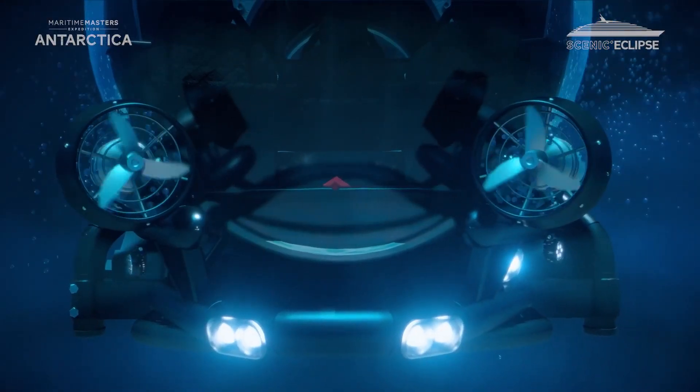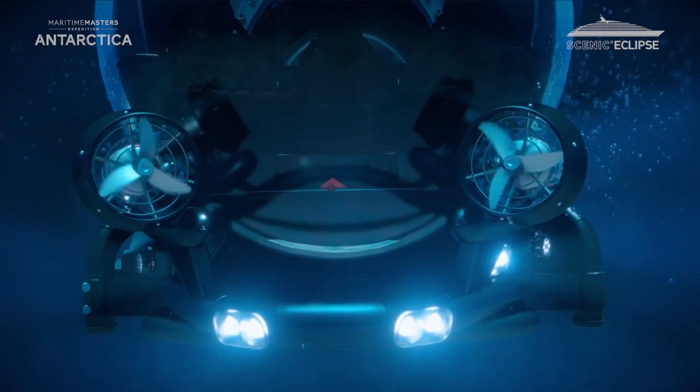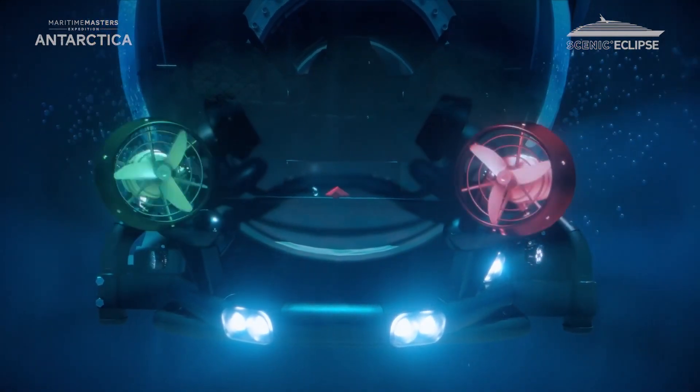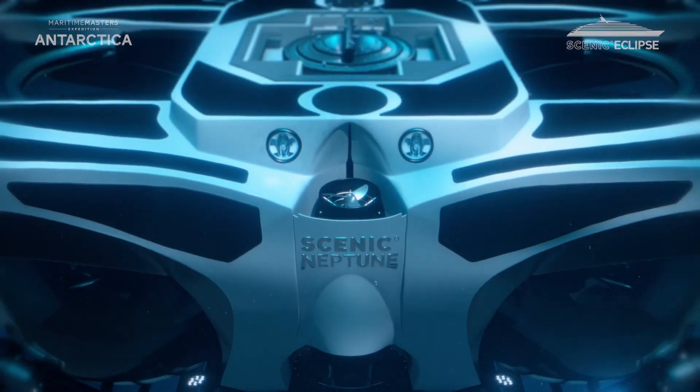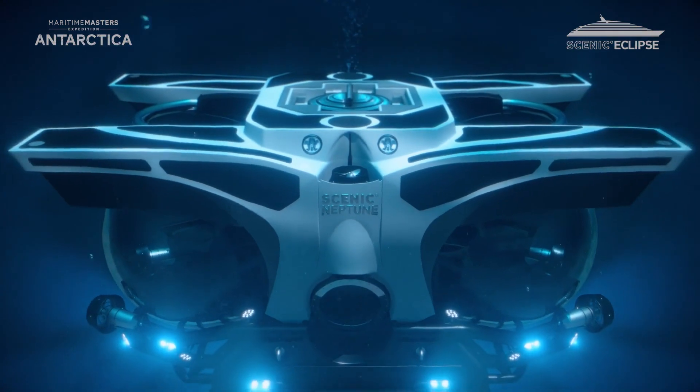Each thruster can be individually controlled and also isolated should one of them malfunction. The inclusion of two vertical thrusters on Scenic Neptune is purely for safety purposes, as the sub can operate with only one.